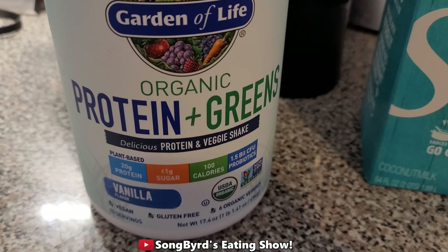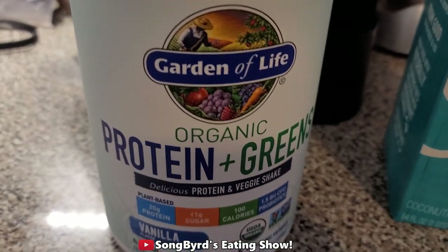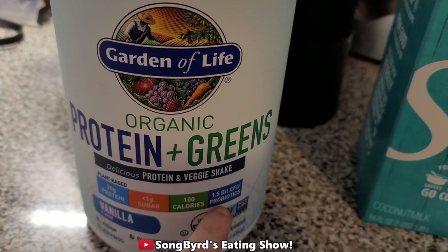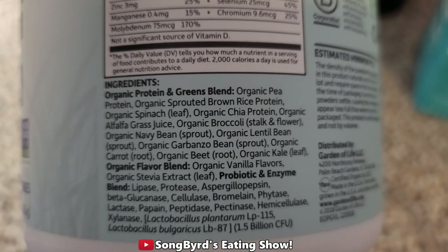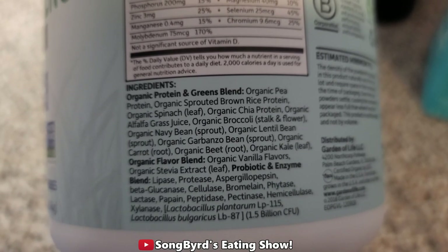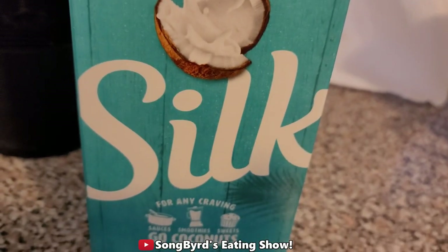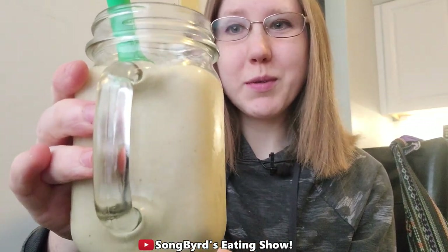It's about lunchtime now and I think I'm going to make my favorite thing for lunch, which is a smoothie. I've been using this new protein powder for the last few weeks and I really like it. It's got vegetables in it as well as probiotics, so it's really good for your digestive system. It has sprouted grain rice, spinach, chia or alfalfa grass, and broccoli — a whole bunch of goodies. I'm adding unsweetened coconut milk, banana, and peanut butter.